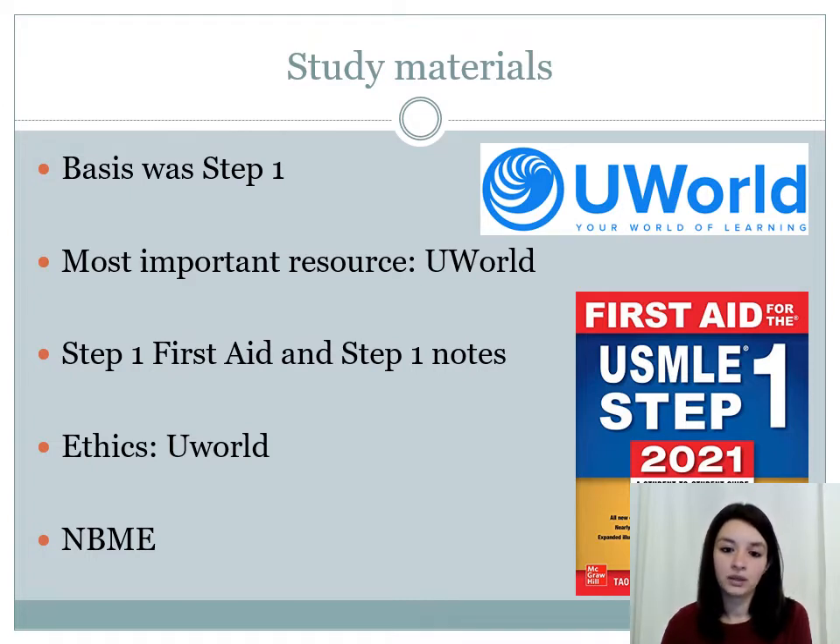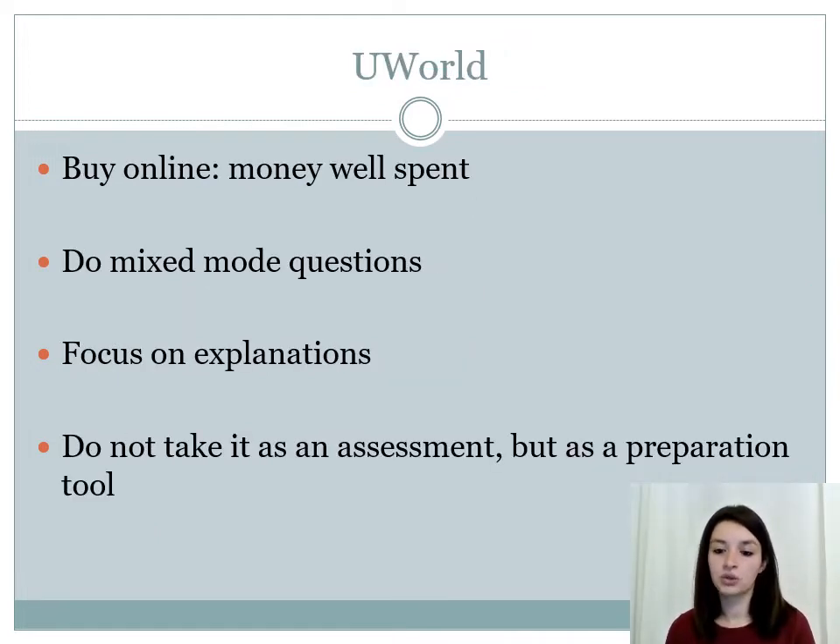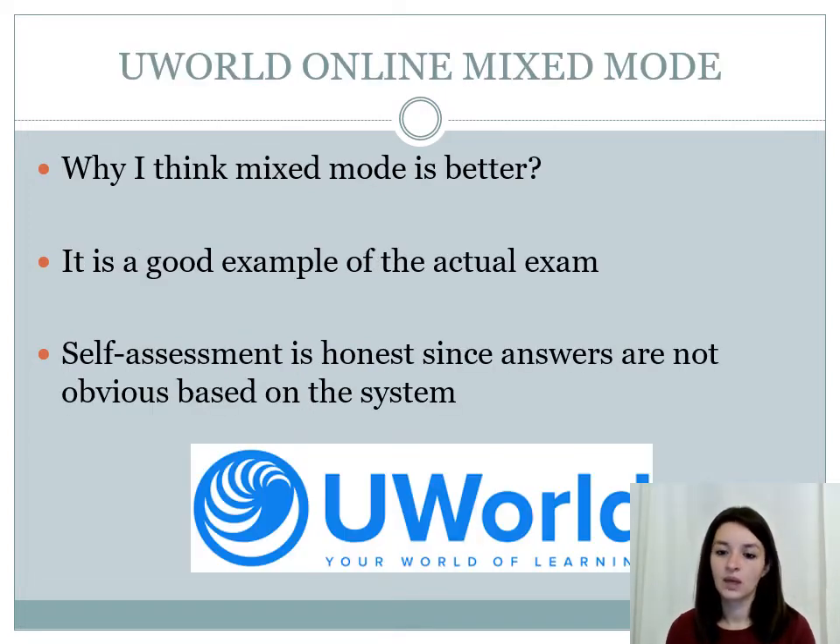These are the basic resources I used for Step 2. For some topics like ethics, there were some other materials I used. You also do the NBME exams before you appear for the final exam. When using UWorld for Step 2 preparation, I think it's really helpful to do the questions in mixed mode. You should focus on the explanations and treat UWorld as a preparation tool, not as an assessment. Mixed mode is better because it's a very good example of the actual exam.